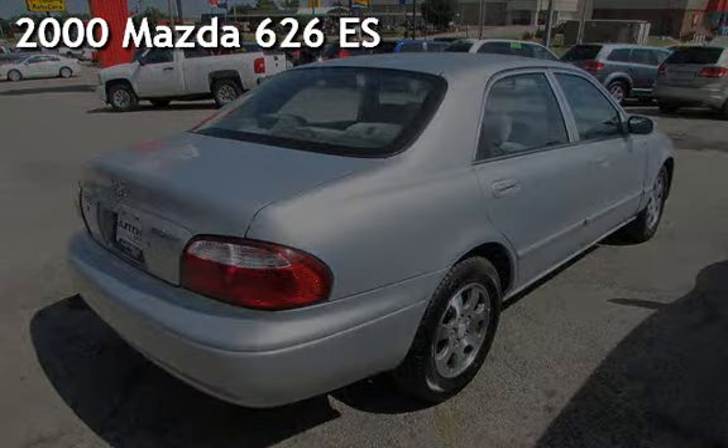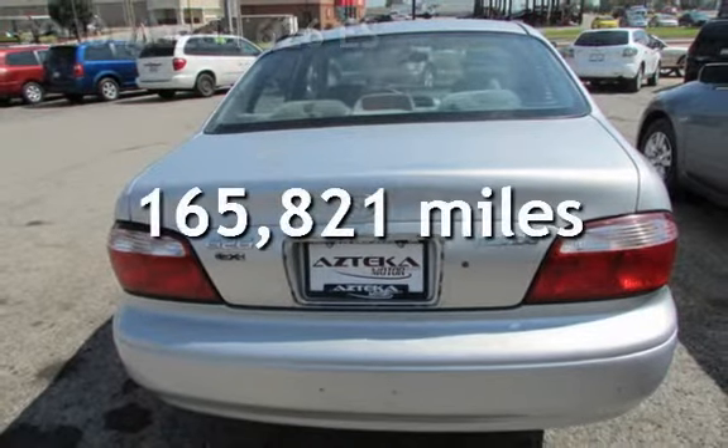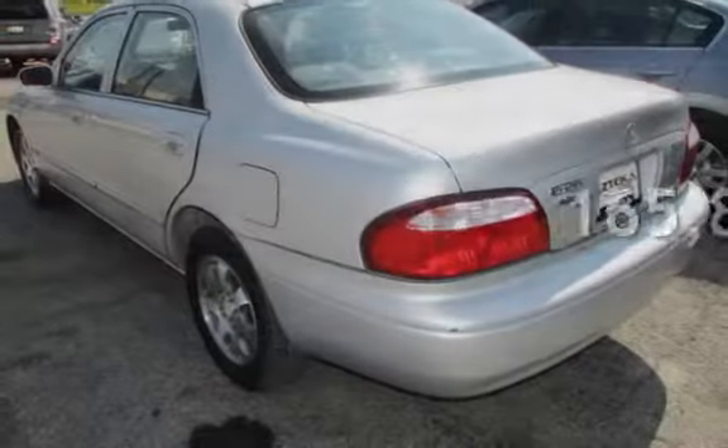Presenting a pre-owned 2000 Mazda 626ES. This Mazda has less than 166,000 miles on the odometer.